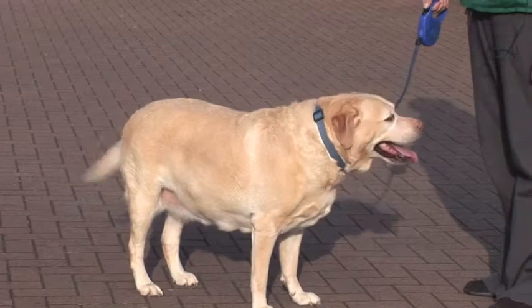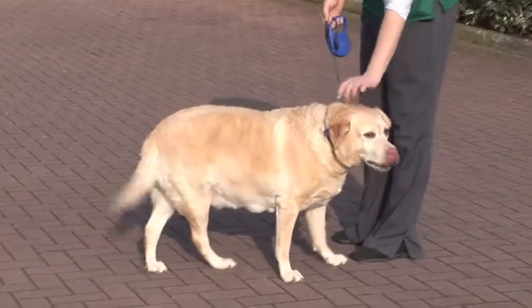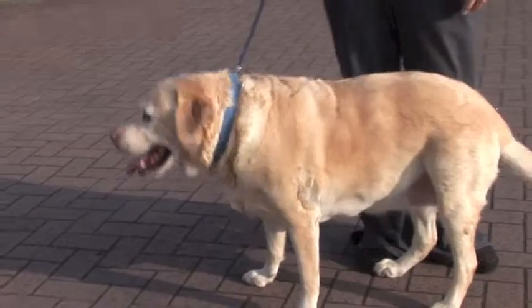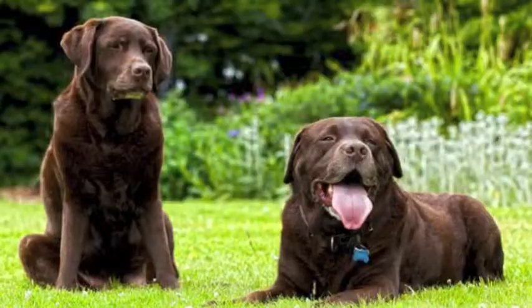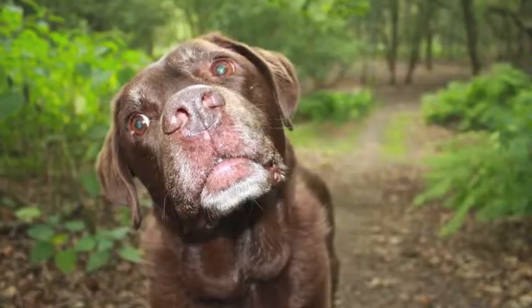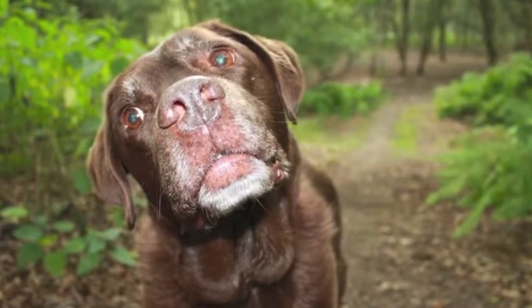A lot of that goes hand-in-hand with the fact that another problem we see in Labrador Retrievers is that a lot of them are overweight. They are a really greedy breed, and especially after neutering it's very easy for them to put on weight, so you have to be really careful that you're not overfeeding them and you keep a good eye on their weight. Overall, the Labrador Retriever is an excellent breed, and like with all dogs, if you've got the time and commitment to give to them, they can be an excellent part of your family. Make sure you do your research.